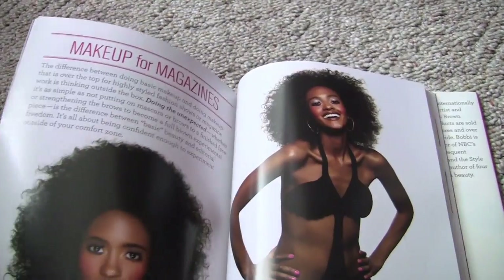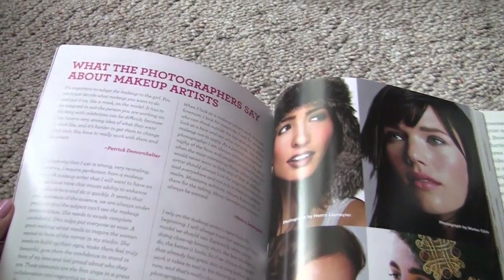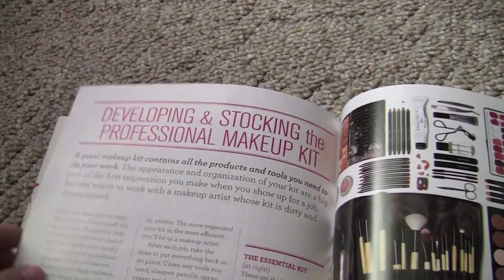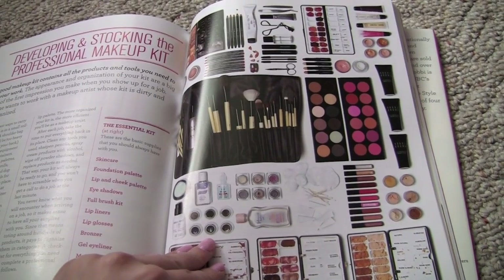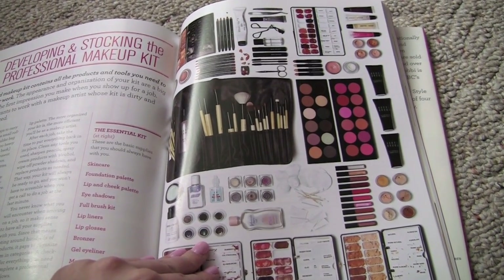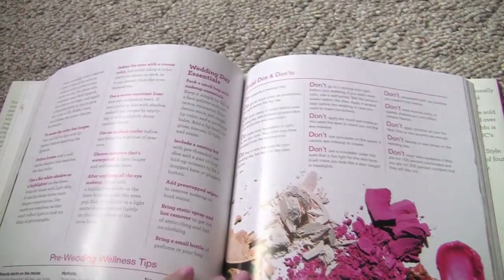If you are a makeup artist or you're just totally infatuated with all things makeup, she takes you through developing and stocking a professional makeup kit — kind of like a checklist of things you should have — and doing makeup for all sorts of settings, whether that's magazines or television. This is one of the books I've come back to time and time again. I have three other Bobbi Brown books, but this is the one that I think has the most packed into it.